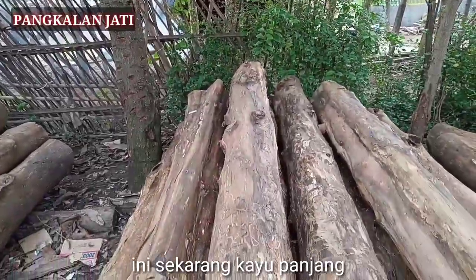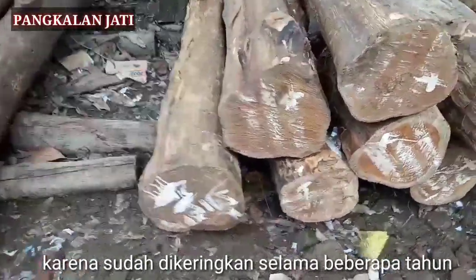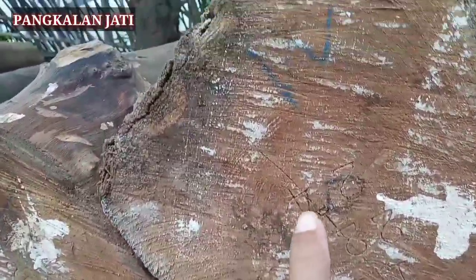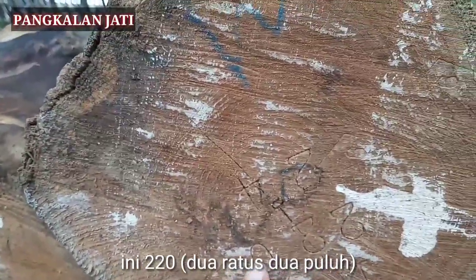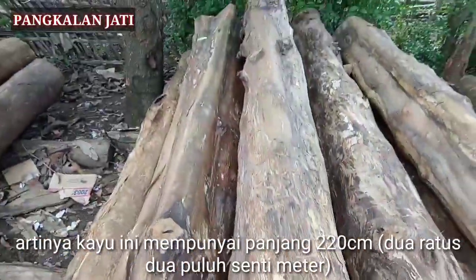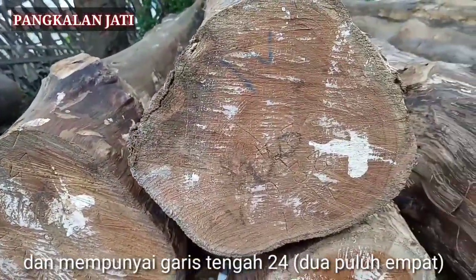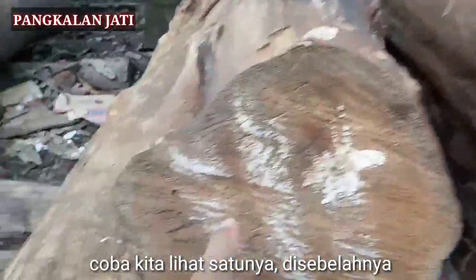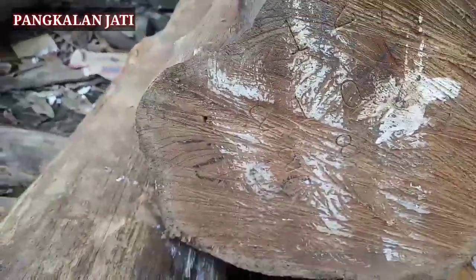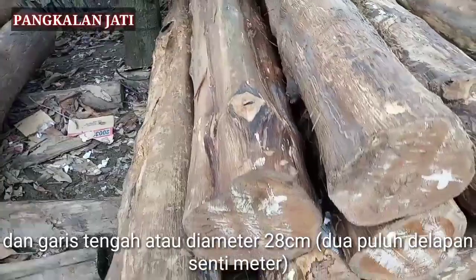Ini sekarang kayu panjang. Memang kalau kayu berhutani, luar biasa keringnya, karena sudah dikeringkan selama beberapa tahun. Coba kita lihat — ini 220 cm, strip 24 cm. Artinya kayu ini mempunyai panjang 220 cm dan mempunyai garis tengah 24 cm. Sebelahnya 210 cm, 28 cm. Kayu ini mempunyai panjang 210 cm dan garis tengah atau diameter 28 cm.